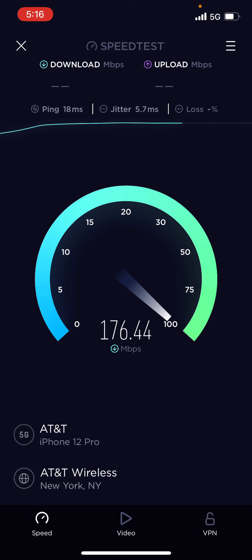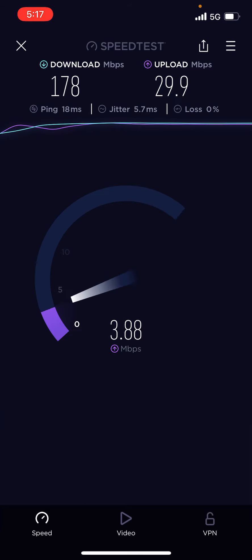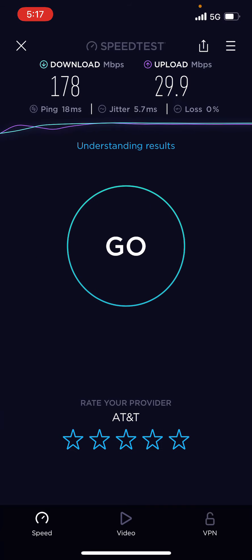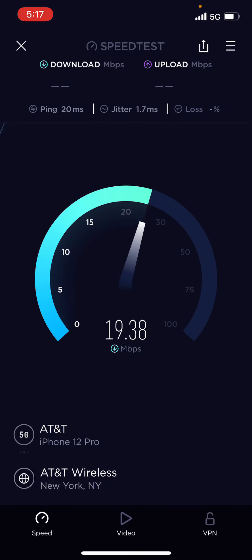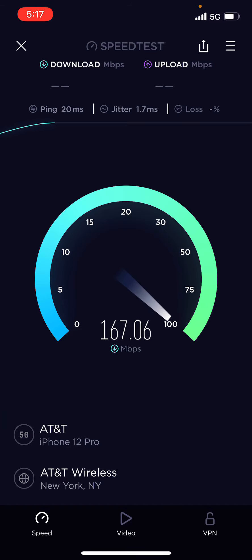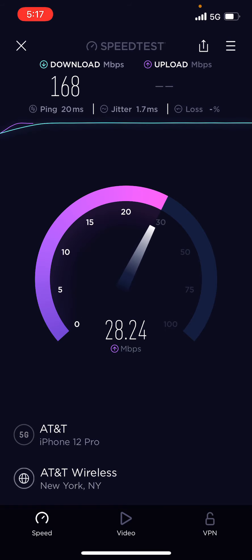Alright guys, so we got a ping of 18 milliseconds, a download speed of 178, a jitter of 5.7, and an upload of 29.9. Let's run the test again. Alright, we got a ping of 20 milliseconds and a download speed of 168, a jitter of 1.7, and an upload of about 31.1.